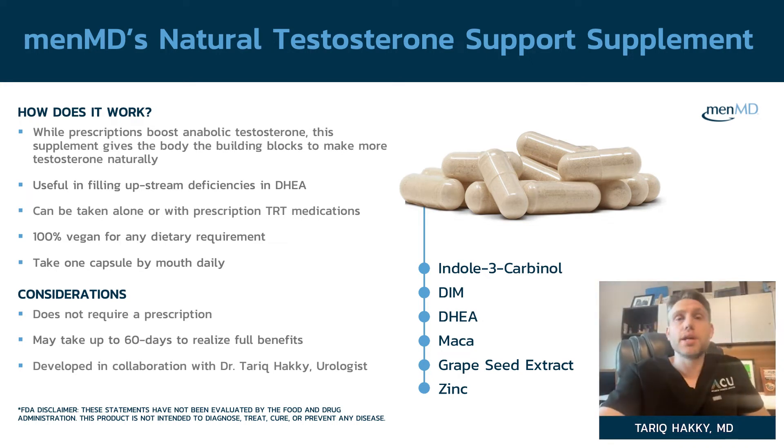What better way to build testosterone than to have an ample supply of raw materials to make it? When we decided to make this, we knew we wanted DHEA in there — that's really important to make sure we have a lot of upstream materials. We also want to make sure we have natural supplements in the system to help support testosterone.